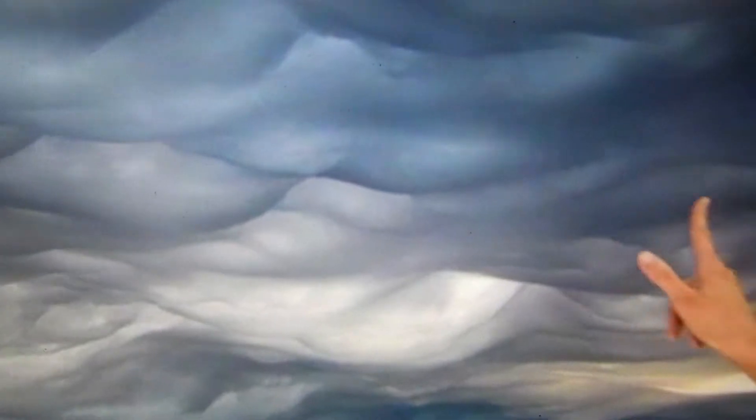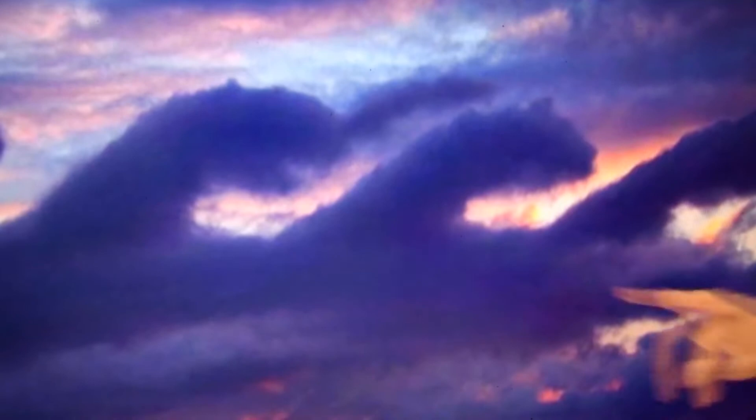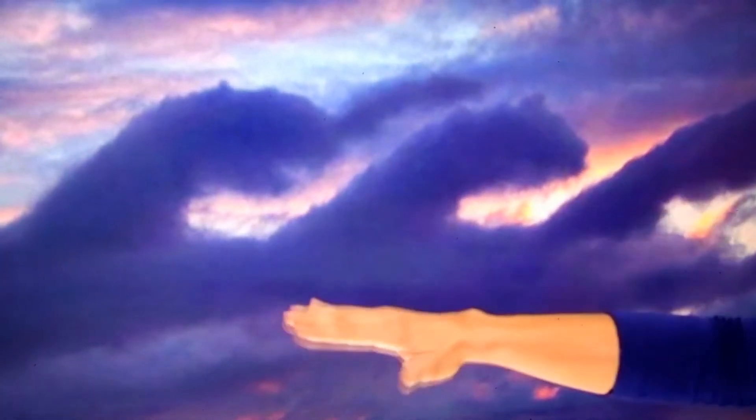And then finally, we also have the big surfer waves of the fluxus clouds. These are actually caused by winds above flowing faster than the winds within the cloud itself, so you kind of get that shape. So beautiful, right?